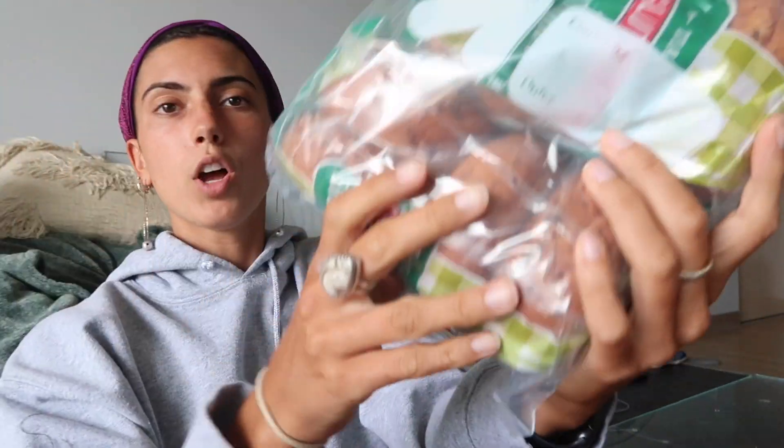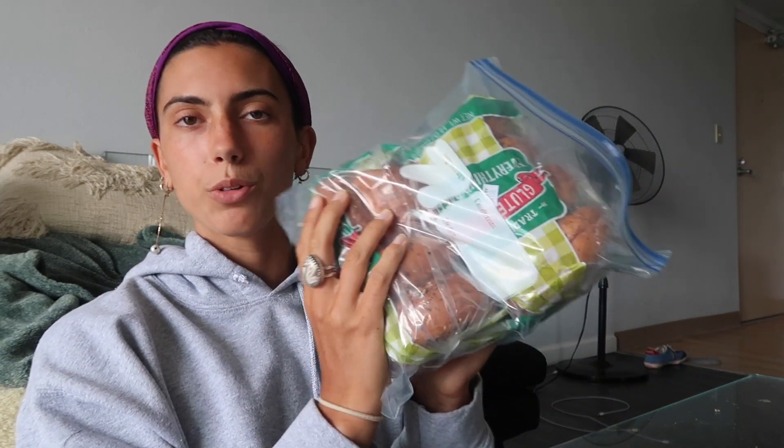She also sent two packages of the gluten-free everything bagels. Trader Joe's gluten-free breads and bagels are so good — not to mention their gluten-free hamburger buns, which are also amazing. She didn't send those this time because I still have some. Let's taste test the almond and cashew mix — the almonds aren't my favorite but I love the cashews! The ingredients are: almonds, cashews, sesame seeds, black sesame seeds, salt, poppy seeds, and natural flavor. So good!